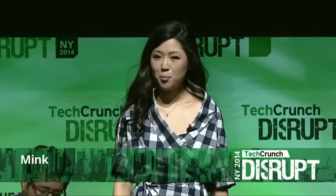Hi, my name is Grace, and I am the founder of Mink. Mink is a desktop printer that prints makeup. It can take any image and instantly transform it into a wearable color cosmetic, turning any phone, laptop, or camera into an endless beauty aisle.